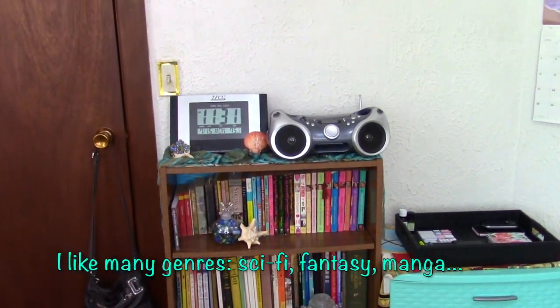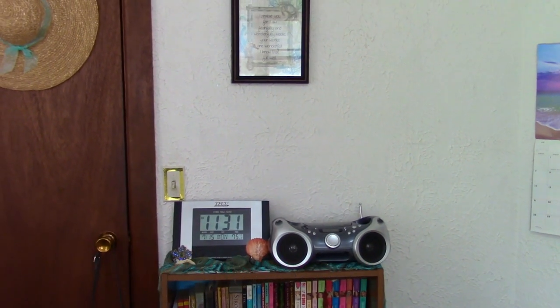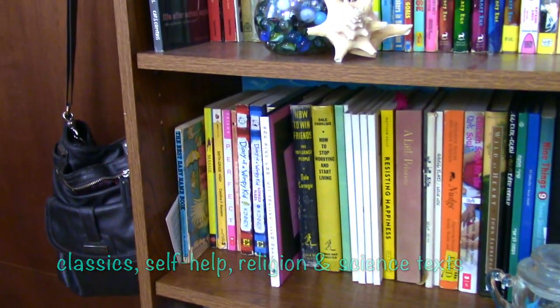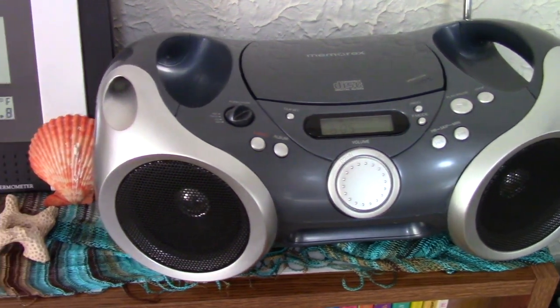And then there is my bookcase that doubles as a clock and radio stand on the top. I love reading but I don't have the biggest bookshelf because I still go to the library a lot. That's pretty old-fashioned sounding, but what can I say, I like the experience of getting out.